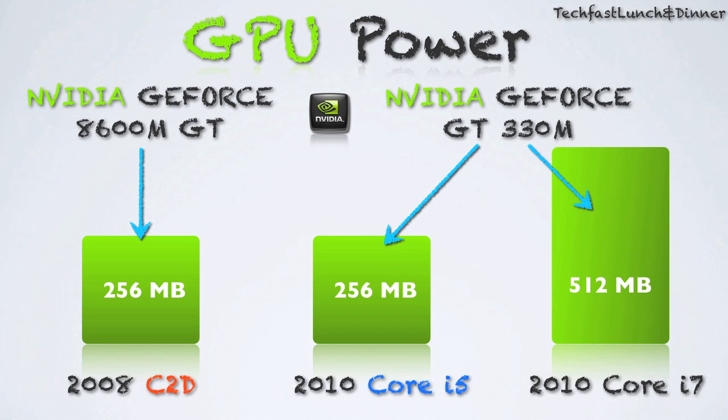The 2008 MacBook Pro I'm using in this video had a GeForce 8600 GT. This is very comparable to the new 320M GPUs that are in the 13-inch models, so you guys can get an idea of how it performs.